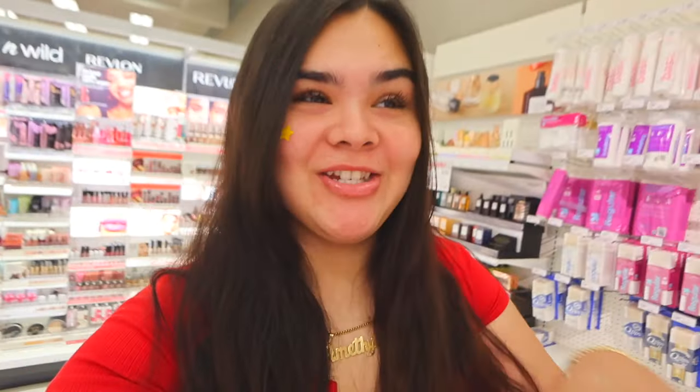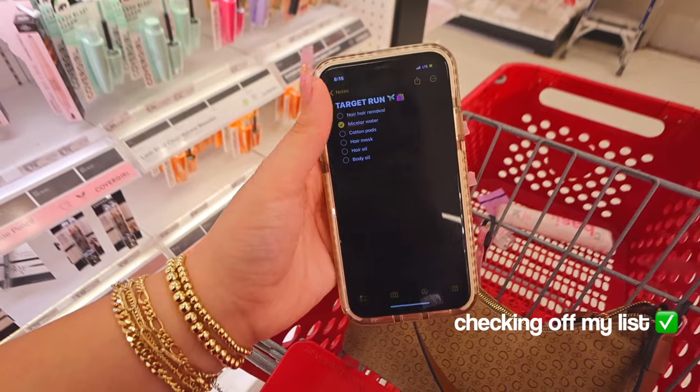I'm gonna get these cotton pads to help me remove my makeup. I only use a melting balm and a melting cleanser, but taking off my mascara is always hard so I might as well just stock up on some cotton pads. I'm honestly so excited to be going on some type of vacation — I have not gone on one literally since the summer. I'm just so grateful. I feel like I have not been out of the house. Having a little bit of trouble finding the Nair hair removal.